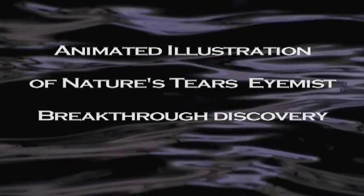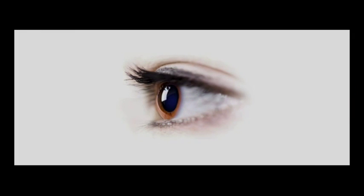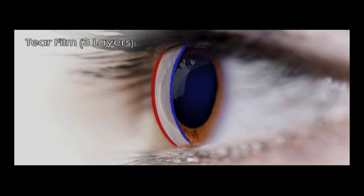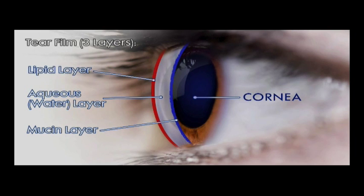In order to understand how Nature's Tears iMist is different, you have to understand that the tear film is very complex. Biologic Aqua Technologies biomedical research announces Nature's Tears iMist. The human tear film has three layers: the deepest layer against the cornea is a mucin layer, required for smooth adherence to the surface of the cornea. Next comes a thicker aqueous layer with proper salinity and dissolved beneficial proteins. On the surface is a thin lipid monolayer which retards evaporation.